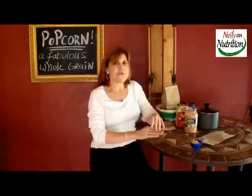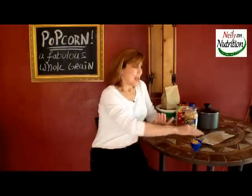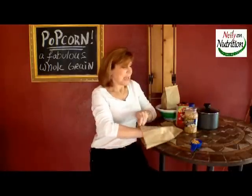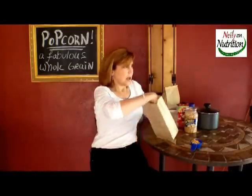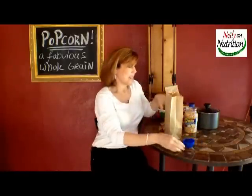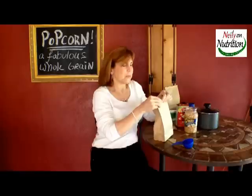But I'm going to show you a way to make it really simple and in the microwave. All you need is a brown paper bag, one third of a cup of whole corn, and a microwave. Depending on the power of your microwave, roughly about three minutes or so.